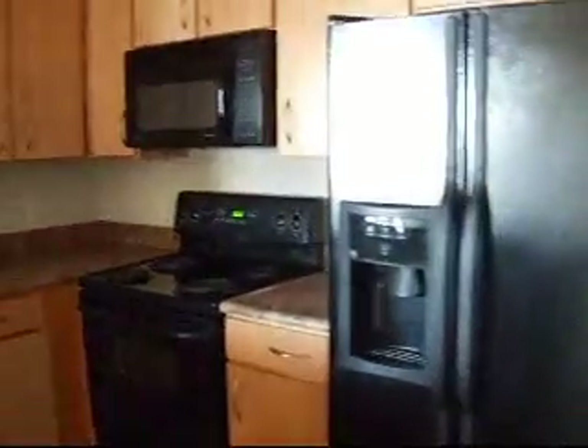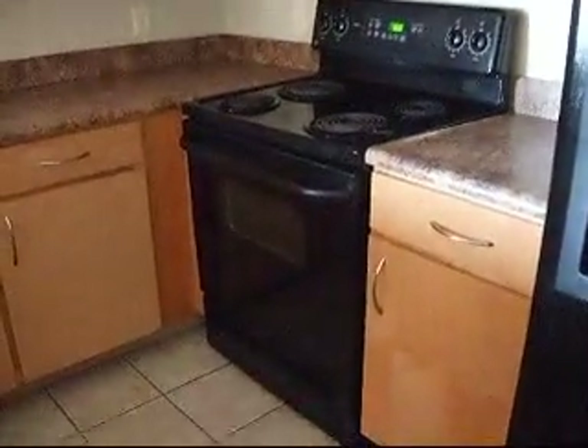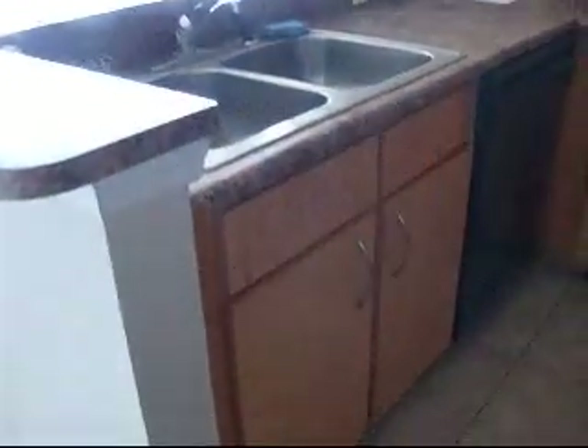Here is the dining room area. Going to the kitchen — it has tile in the kitchen, a side-by-side refrigerator, microwave above the stove, very nice upgraded 42-inch cabinetry, a dishwasher, and a garbage disposal.